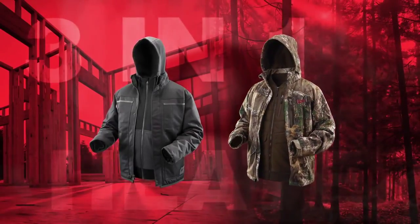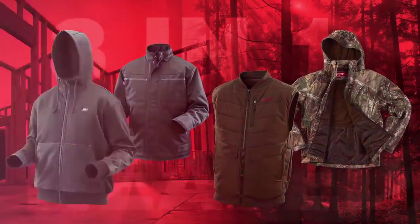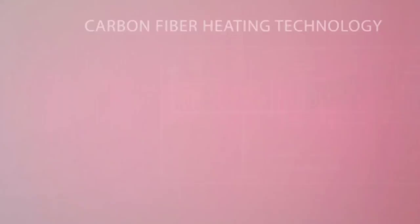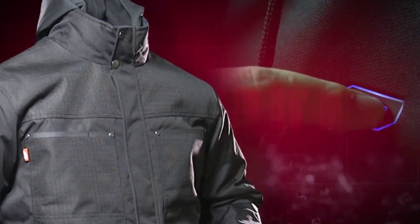Our 3-in-1 solutions feature two quality pieces that combine performance and utility when worn together or separately. The inner layers take carbon fiber heating elements with high, medium, and low settings to keep core body areas warm in a variety of conditions. The insulated outer layers trap in the heat, protect from wind and rain, provide plenty of storage, and offer a set of features specific to the usage environment.